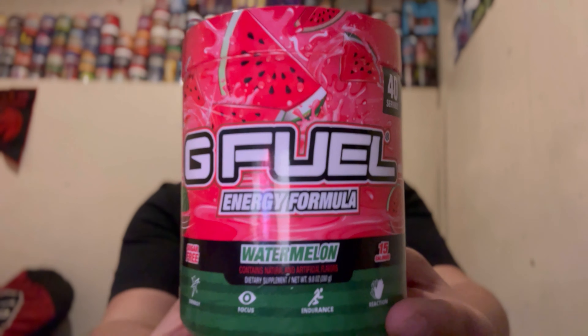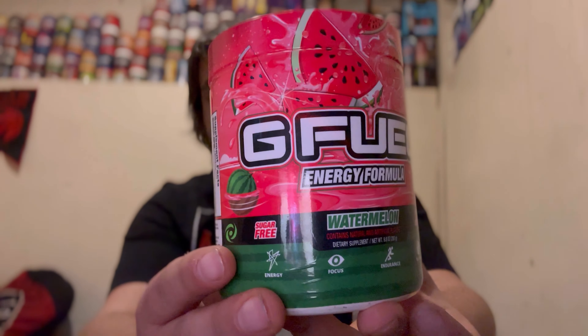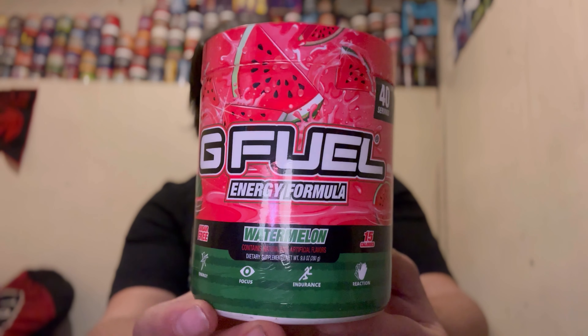Hey, what is going on everybody, it is your boy Twitch here. Welcome back, hope you guys are all doing absolutely fantastic today. We're here with another GFL video, so let's go ahead and get into it. Today we're going to be reviewing the watermelon flavor. I have not reviewed this flavor in like four years — I reviewed it back in the summer of 2020 — but I feel like this is one of the GFL flavors that is well overdue for a review.